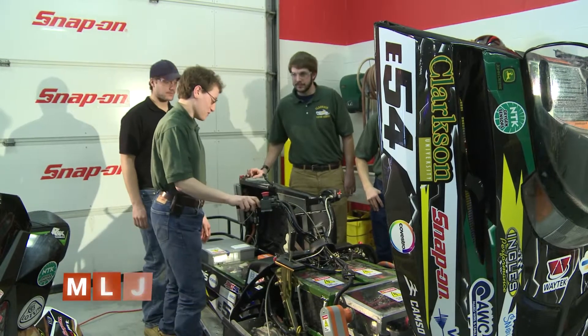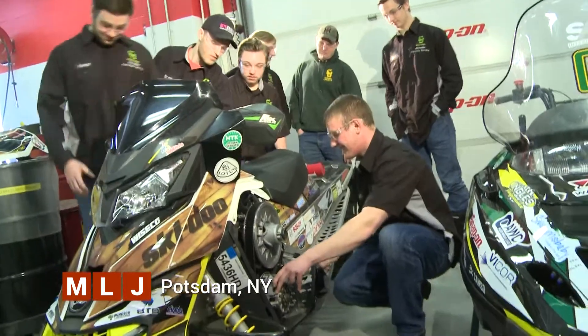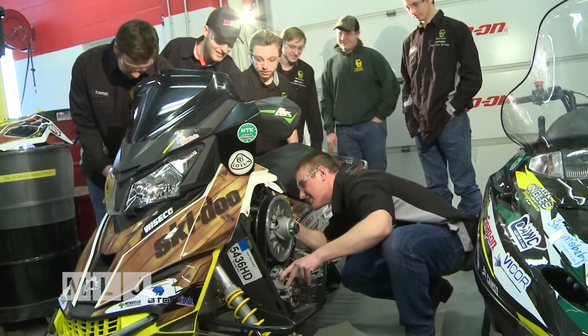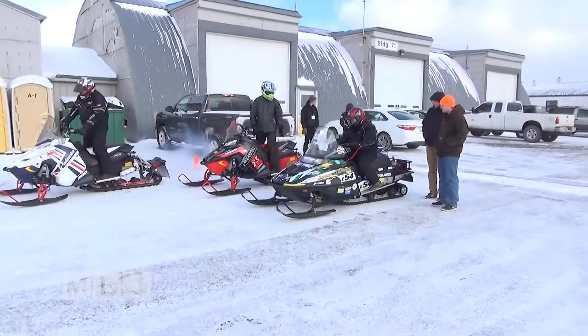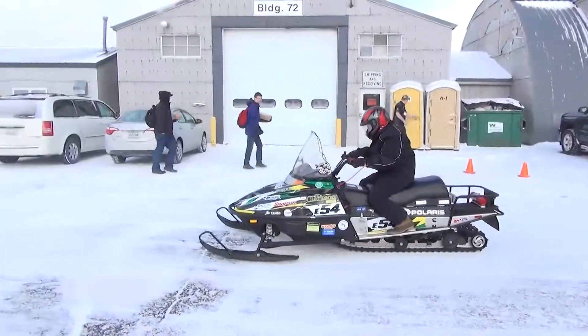Inside a building on the Clarkson campus, engineering students work on snowmobiles that someday could help lead to a major breakthrough in the snow vehicle industry. The students head west to test their yearly progress at a major snowmobile competition each year in Michigan.